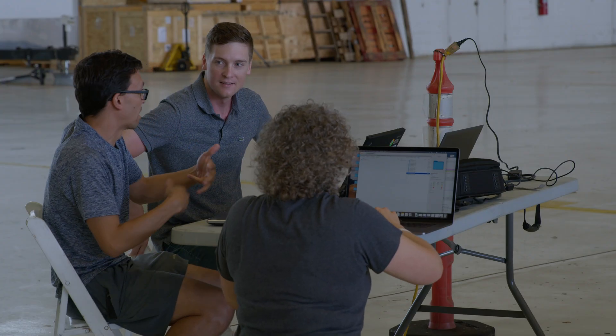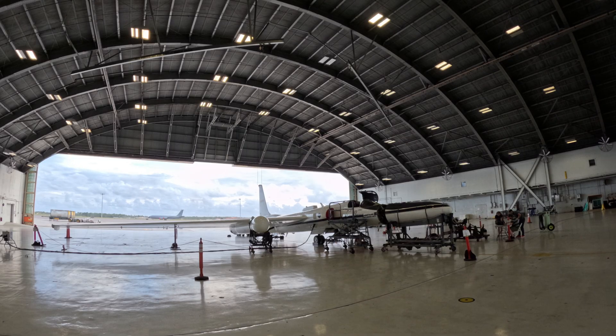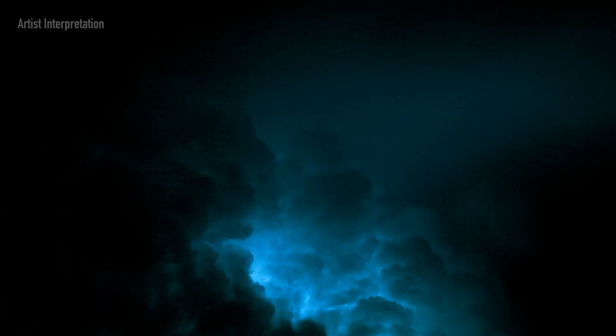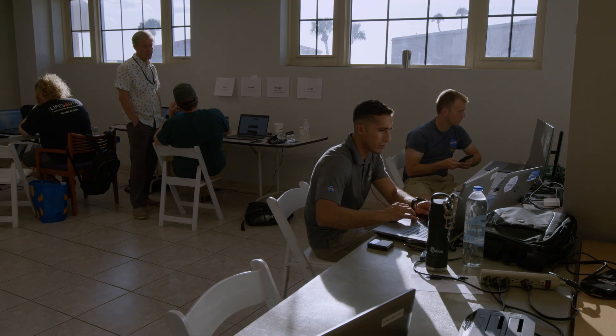One of the first things we're going to do when we come into work is let the instrument teams get about an hour. They're going to go through their instruments, make sure everything's working correctly, do their preflights along with us doing our preflight. Ice Storm is an instrument to detect gamma rays from these energetic events from thunderstorms. What we hope to find is to understand the energy of these photons, and that gives us insight into the energetic processes that happen in these gamma ray flashes.